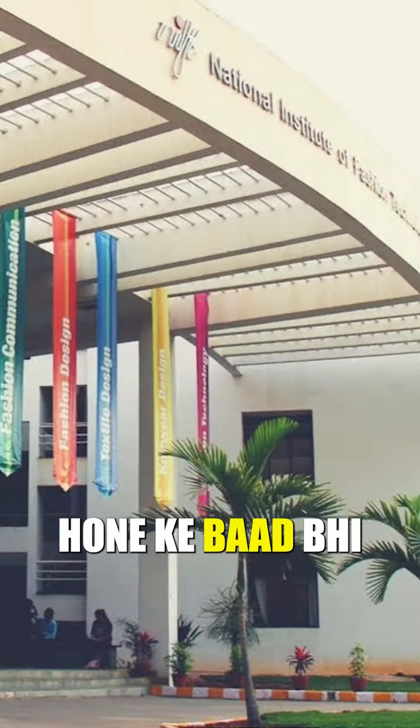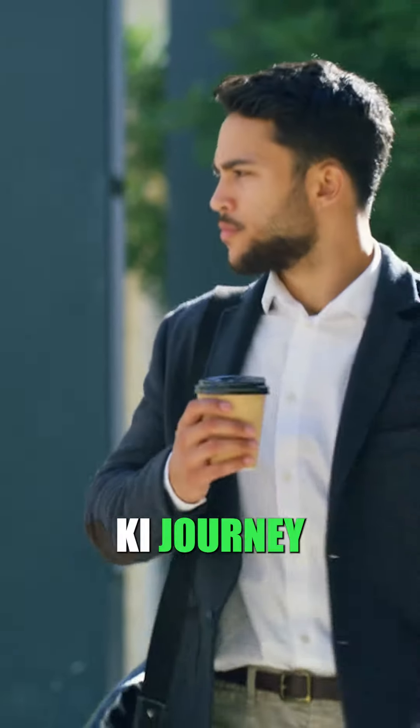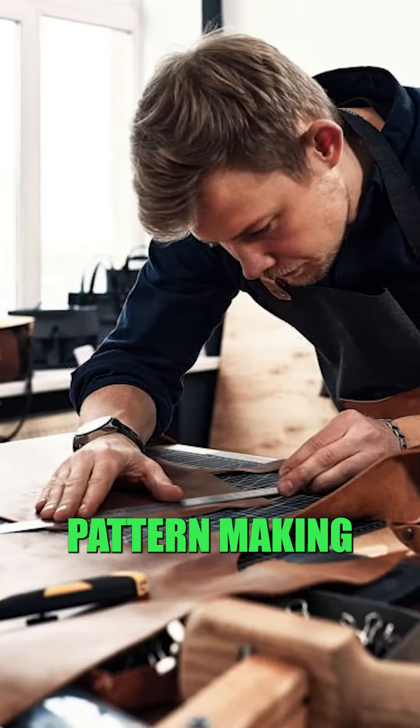In the first part of this series, I told you about why I was surprised after being in NIFT Delhi, and how my seniors told me five secrets about NIFT's journey. I told you about fashion and pattern making.